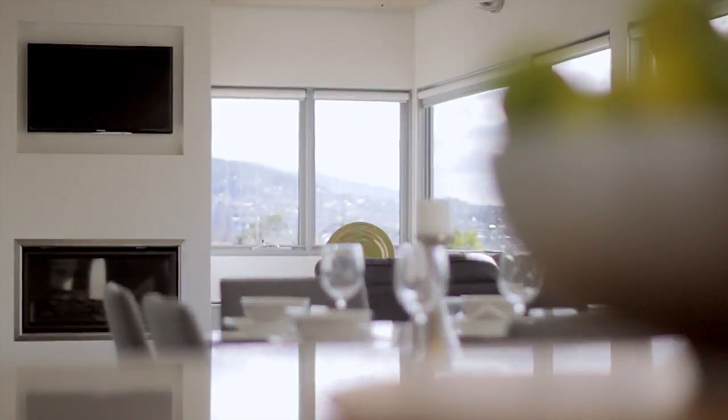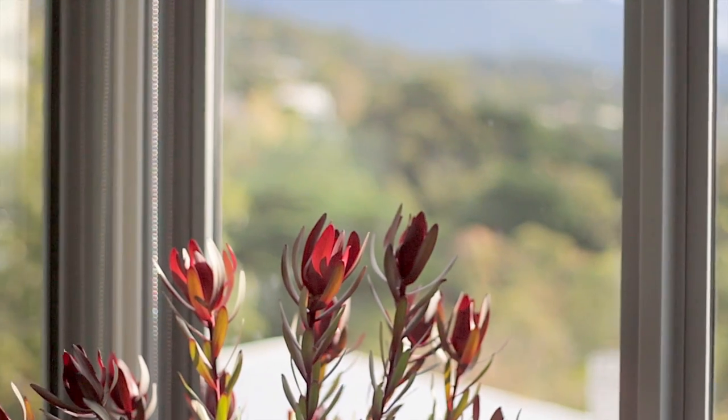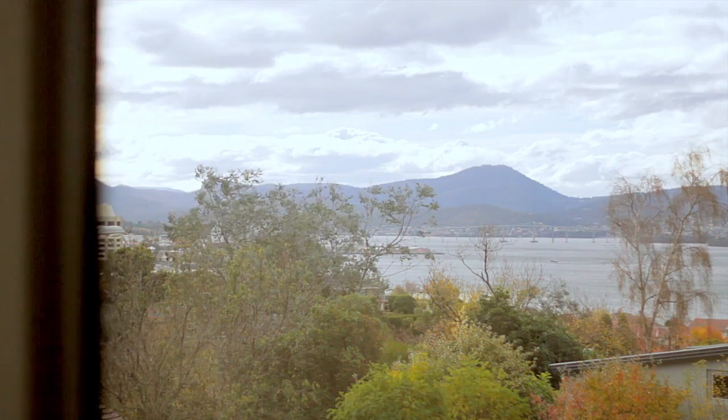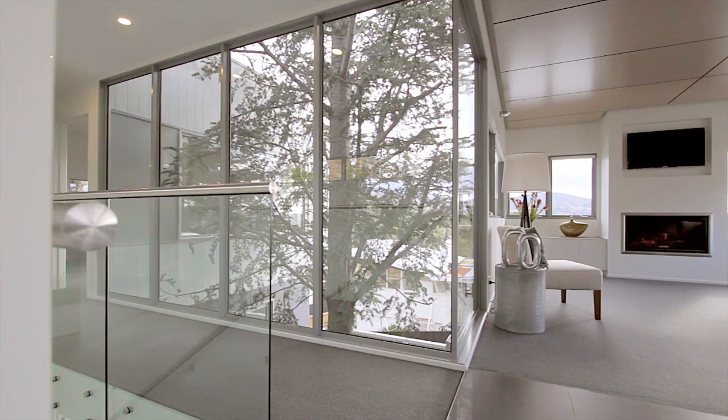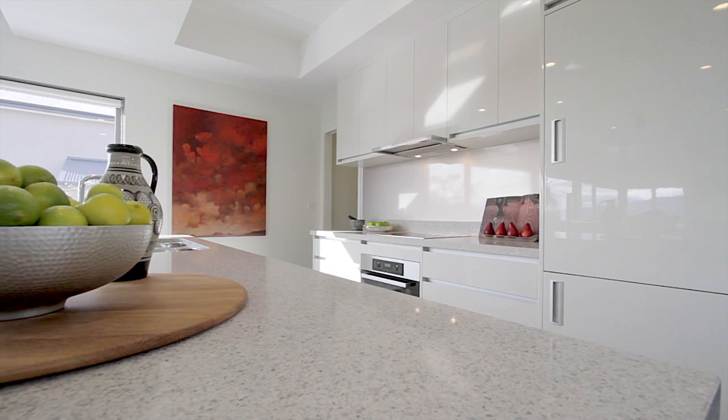By day or by night, the views are spectacular. Panoramas from every room include Mount Wellington, City of Hobart, Tasman Bridge, Hobart Port Area, or simply the huge range of established trees that surround the home.